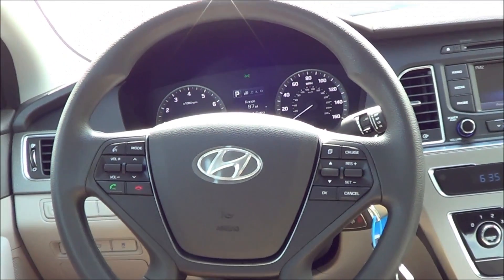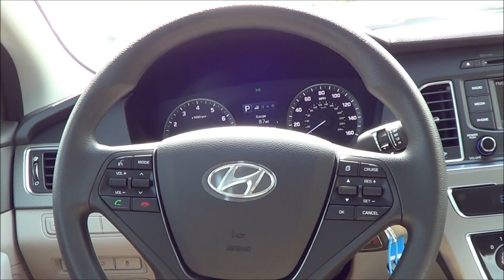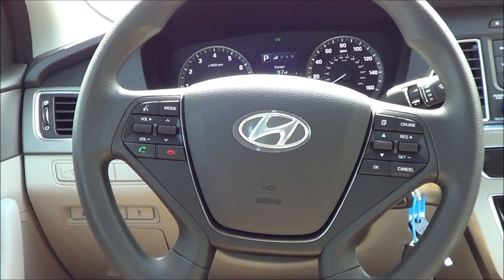New safety features on the Sonata include lane departure warning, blind spot monitoring, and forward collision alert — all the latest safety technology.